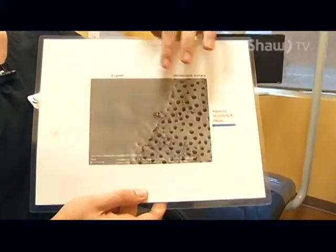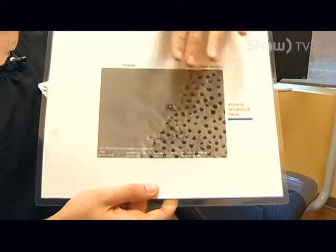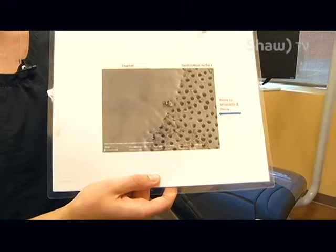Therefore, we can cover this area with a fluoride varnish that will help to close up and seal up these holes. So now that you know what fluoride is, make sure to ask about it at your next visit to prevent tooth decay and sensitivity.